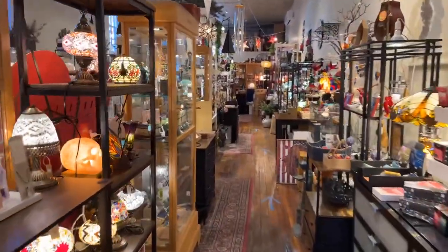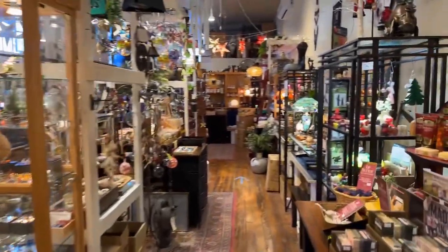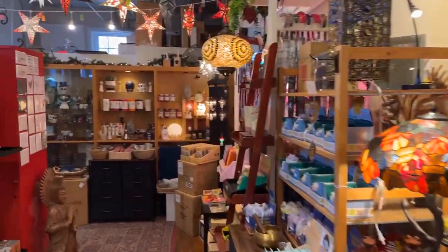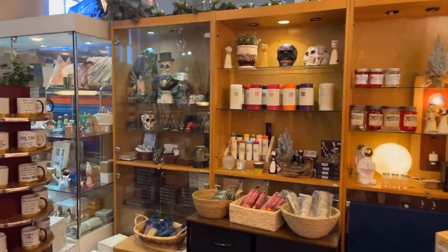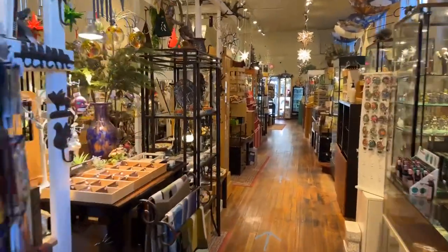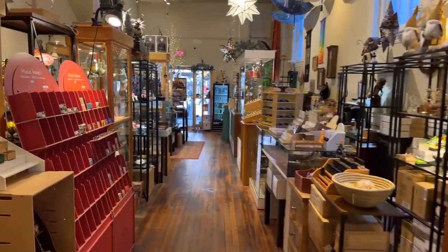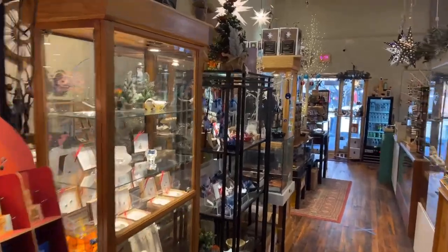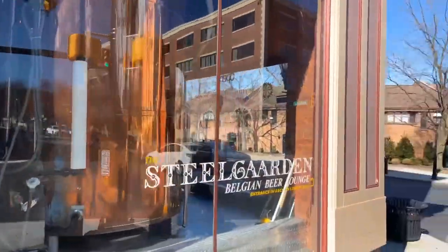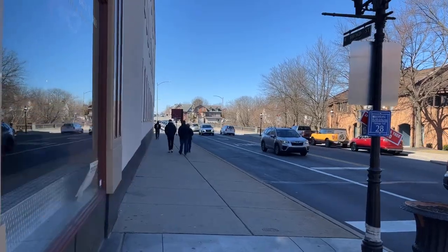There's another cute shop here with nice lamps and all different types of items. We've got a brewery right here. We're now across the street — that's the bridge right here that takes you over to where the mill is.